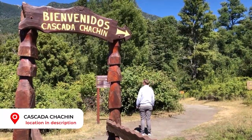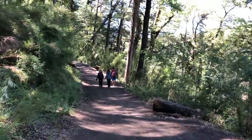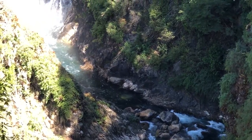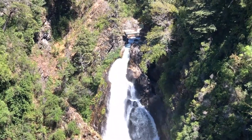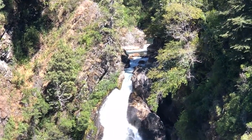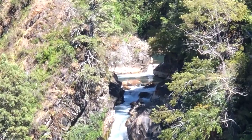Right before the border with Chile we turned off and went to Chachin waterfall. We parked the car and took a 30-minute walk through the forest up to a viewing platform. Although you're quite far from the falls, you can still hear their thundering power. The gorgeous scenery makes the effort of the gravel road to get here well worth it.